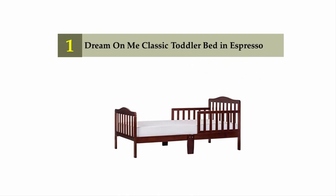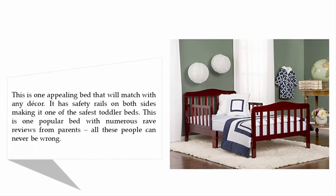Coming in at number 1 on our list: the Dream On Me Classic Toddler Bed in Espresso. This is one appealing bed that will match with any decor. It has safety rails on both sides, making it one of the safest toddler beds. This is a popular bed with numerous rave reviews from parents — all these people can never be wrong.